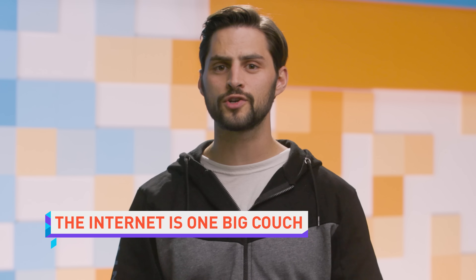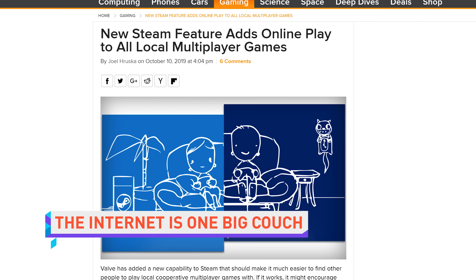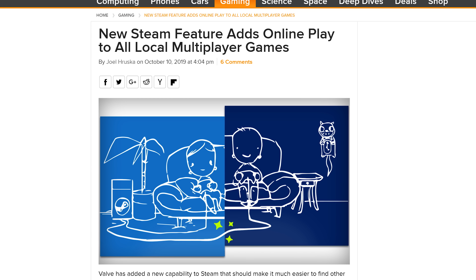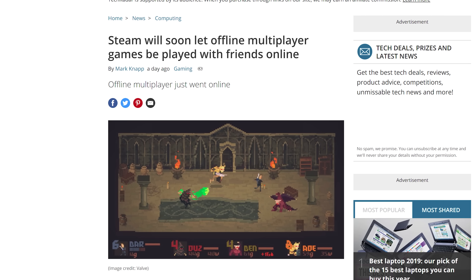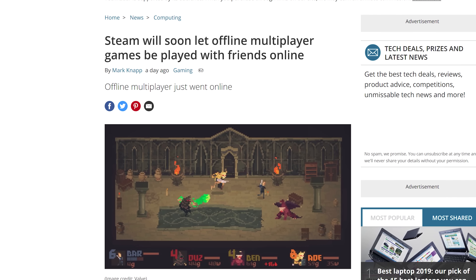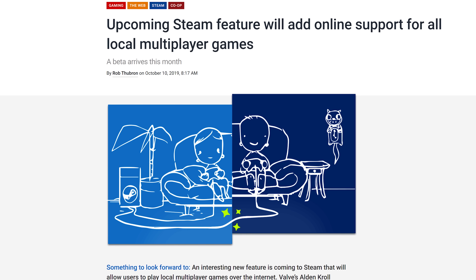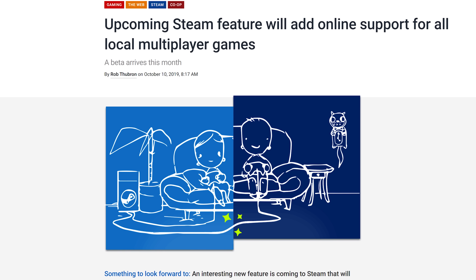Valve has announced a new feature coming to Steam soon called Remote Play Together. It will allow gamers who aren't physically together to play local multiplayer together, as if they were together. Say you've got a game with split-screen co-op — you launch the game, invite a friend to play, they control a virtual local player on your machine, and the game streams from your rig to theirs, so you can both play.